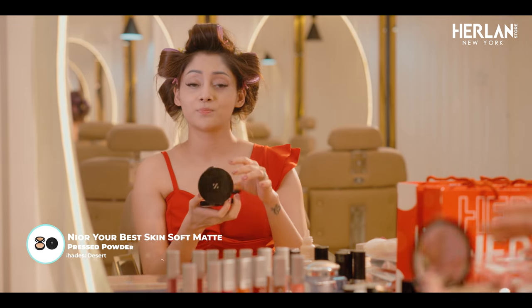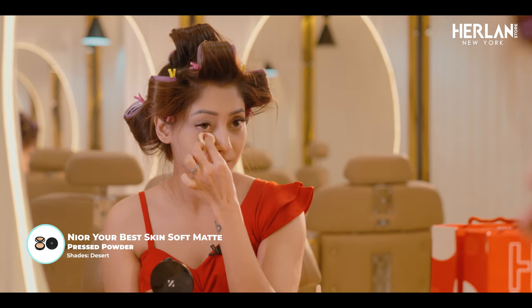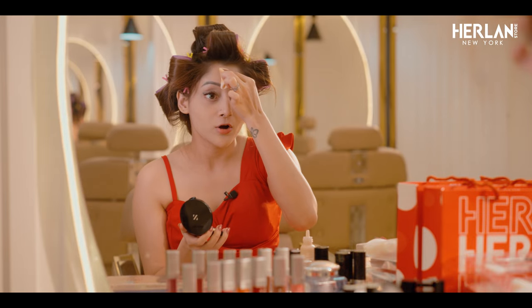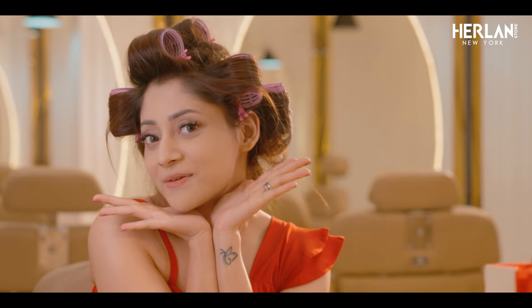Then I am using Neer your best skin soft matte brush powder. I will apply it in the first layer and set it. See, our base is complete.